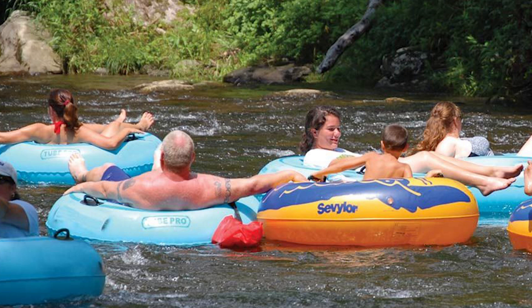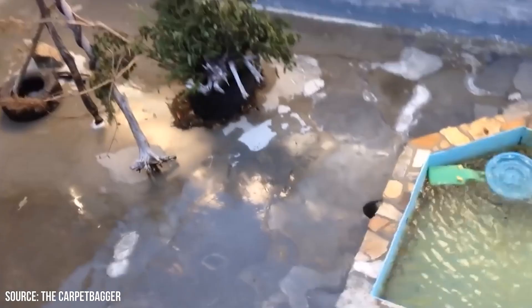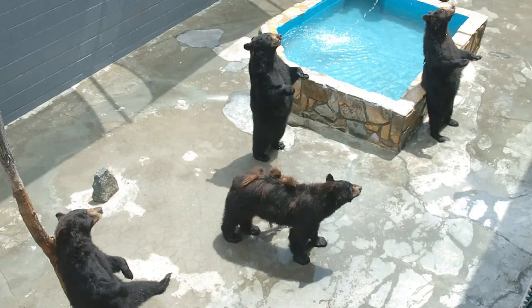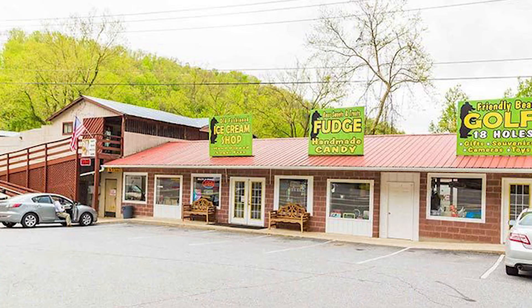Cherokee Bear Zoo: This is one of the most specialized zoos in the world, but that's what makes it so fun. Bear lovers can see species from grizzlies to black bears. Other species include tigers and lemurs. Children can hand feed animals like baby goats in the petting zoo. There's mini golf, a gift shop, and an ice cream shop as well. It opens at 10am year-round, weather permitting.